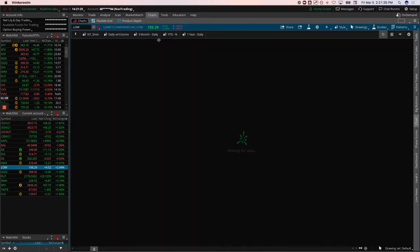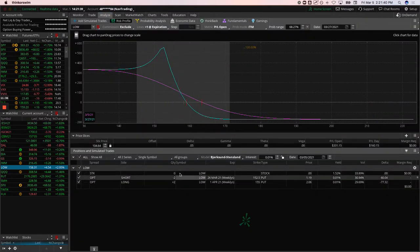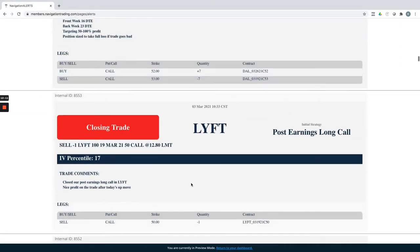Looking at the Lowe's chart: it already had a big flush after earnings, bounced up, and we got short looking for a potential continuation lower — and we got it. We had four contracts; we took off half near a 100% profit and left the other two on. We're up about $80 on those remaining two contracts, with $174 at risk. If we get another flush we can hopefully book another 100%-plus on those.